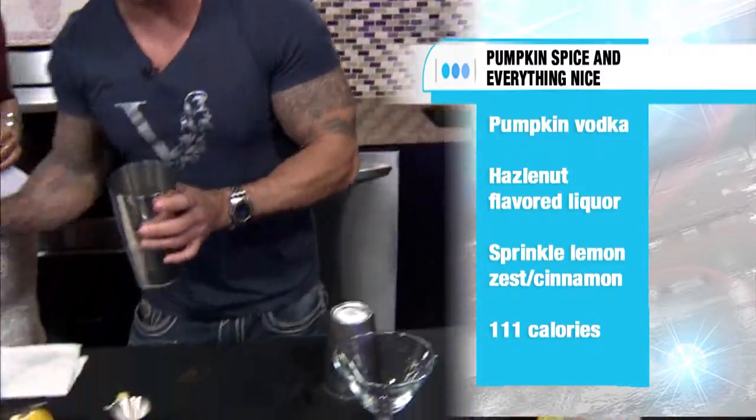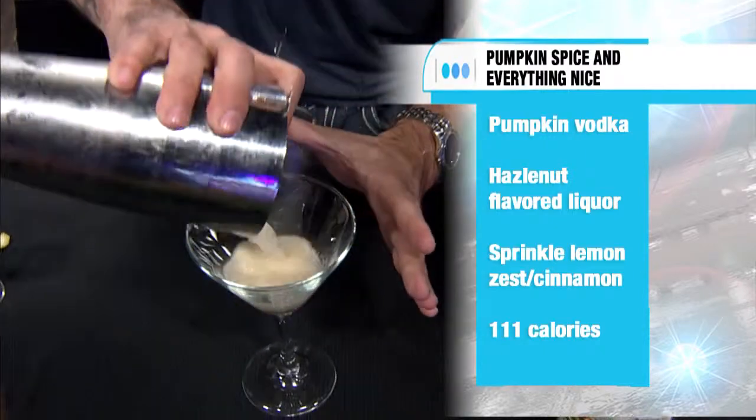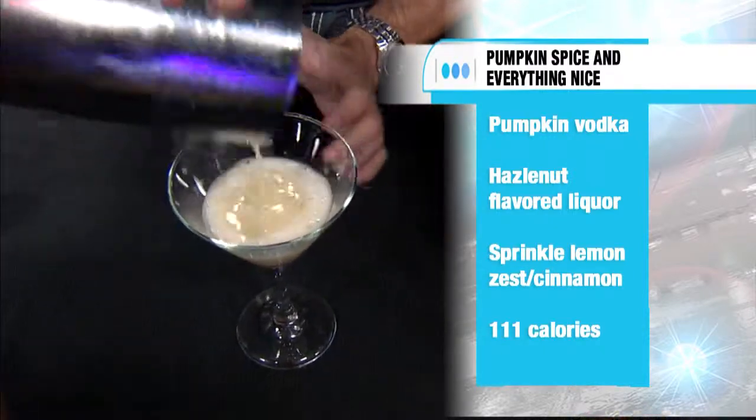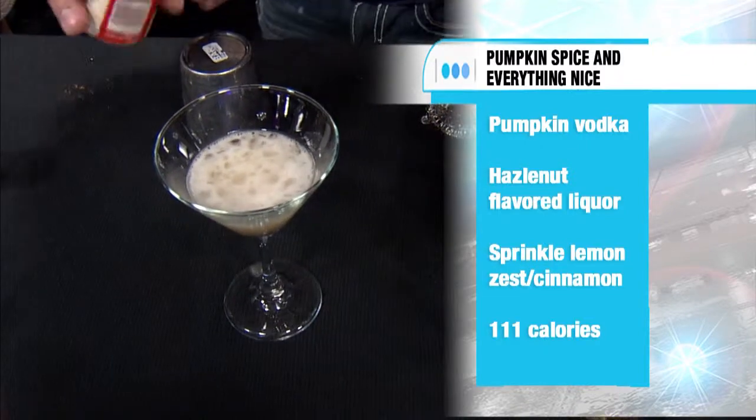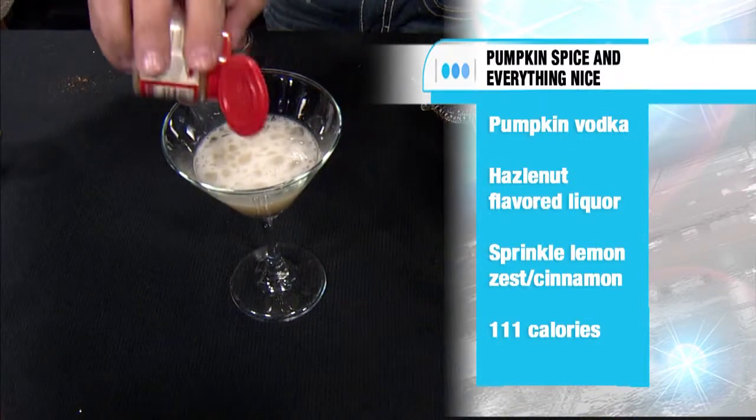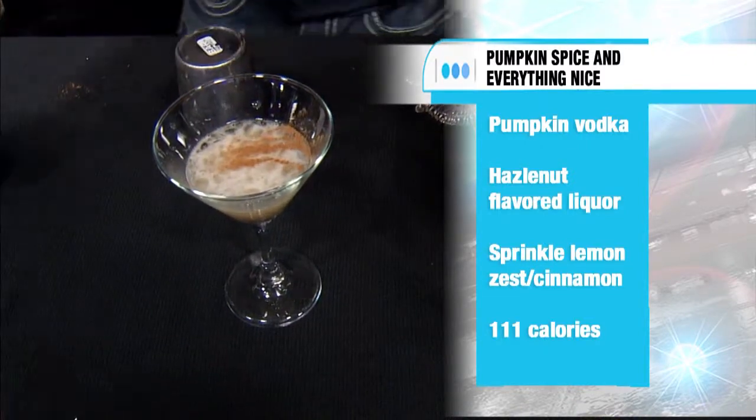We're going to go ahead and strain this out. That's mixology, baby. And this is just a little over 100 calories in this one. Again, with the spices — that's key. Really nice.